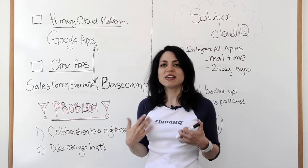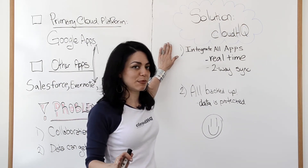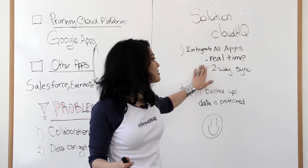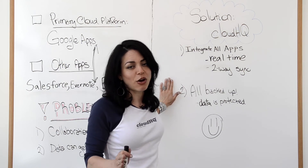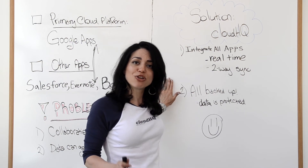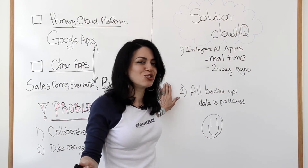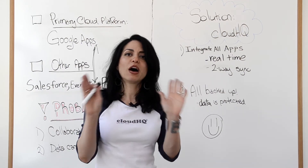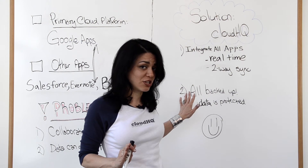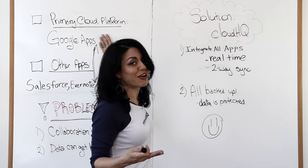Basecamp — same deal. That's what we do. We are the solution. We integrate all apps in real time to make sure your workplace is platform-agnostic, through two-way syncs. We can also do one-way syncs. And we make sure all your data is backed up and protected, because you should have a copy. You're paying your employees, and what they do with their time for your company is a company asset. We do that for you automatically — you set it and forget it. You never have to worry about whether information your employees are entering is stored in your primary cloud platform, because it just is.